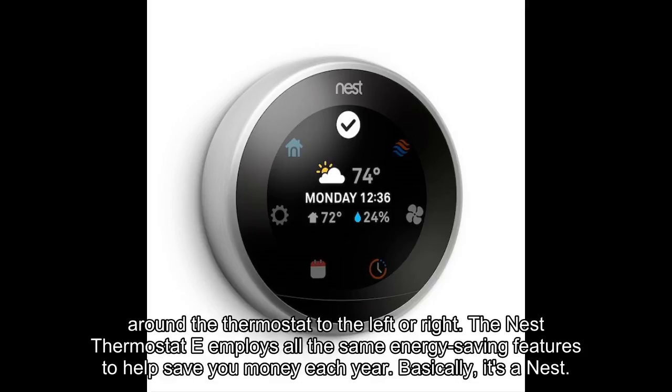The Nest Thermostat E employs all the same energy saving features to help save you money each year. Basically, it's a Nest.